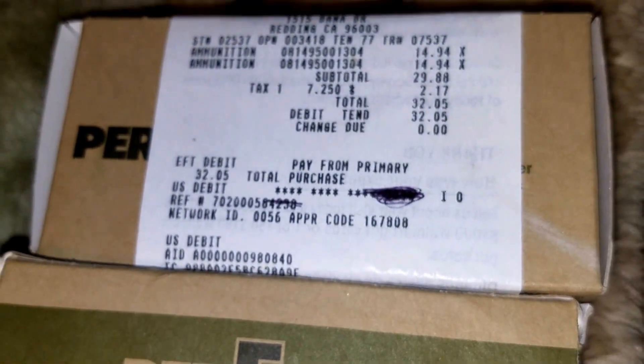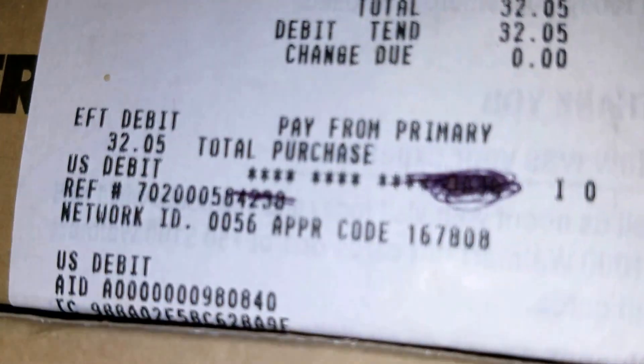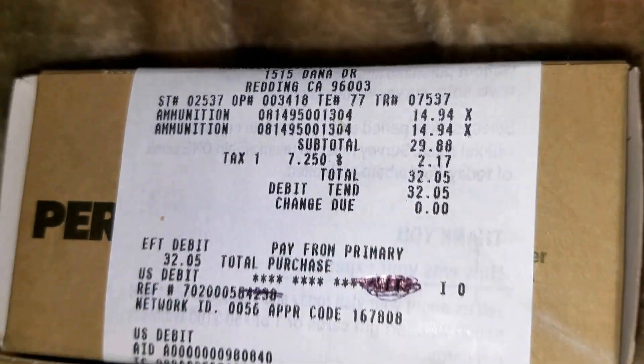For you ammo folks, here's some Perfecta — got two boxes on Saturday. That's it, AJ.